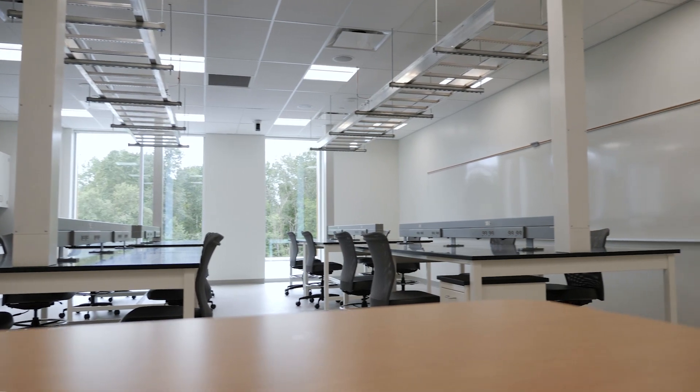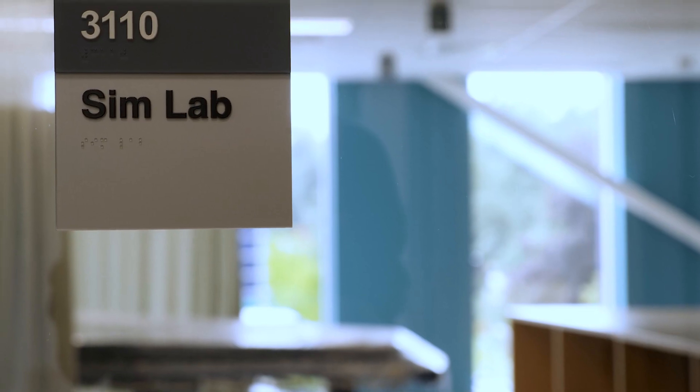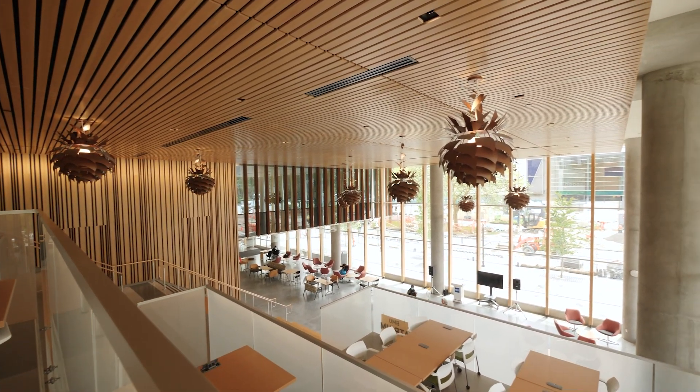The vision that BCIT had for this project was to create one of the largest simulation centres in North America. We wanted to create a place where students would already be familiar with the healthcare environment by the time they start working. Healthcare authorities have come to visit this place and find similarities with their work environment, and they really see benefits of using a space like this one in the training of their staff.